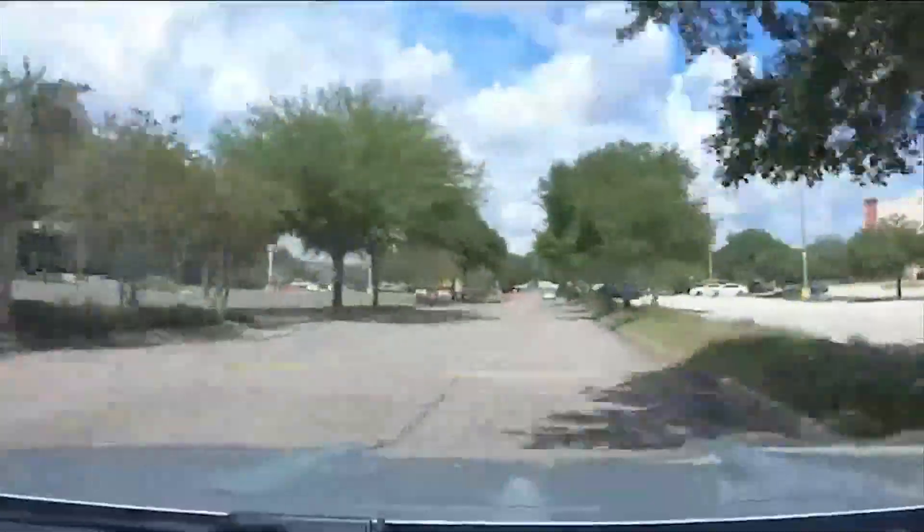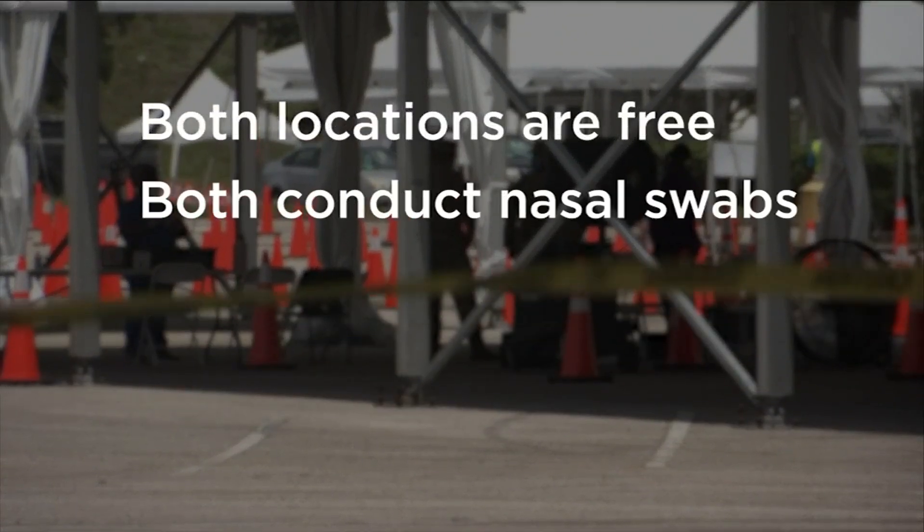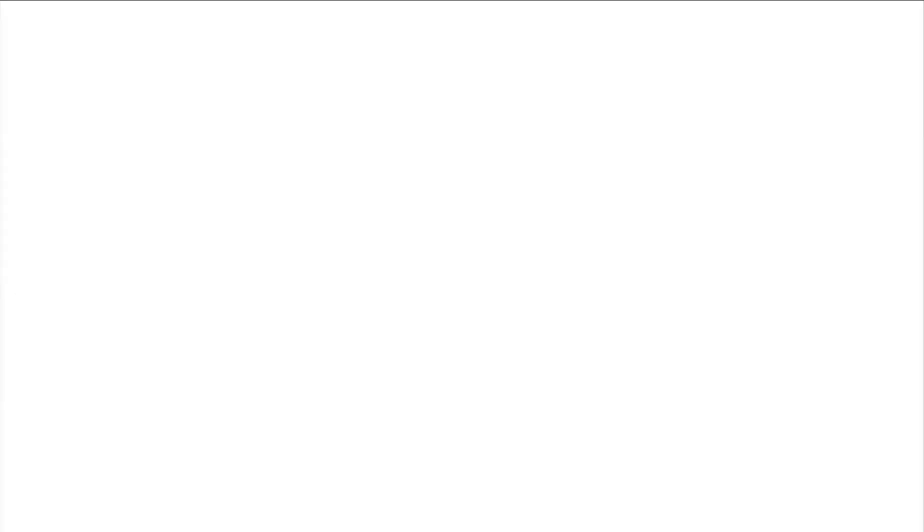We didn't have an appointment and were told to pick what we wanted. Both locations are free and both conduct nasal swabs — no antibody testing — but we were told the drive-thru tends to be quicker.